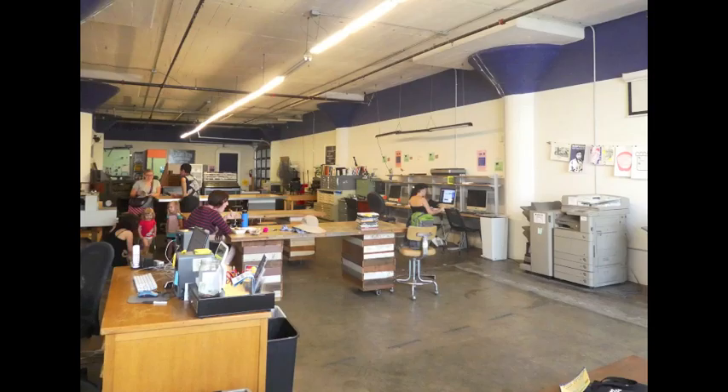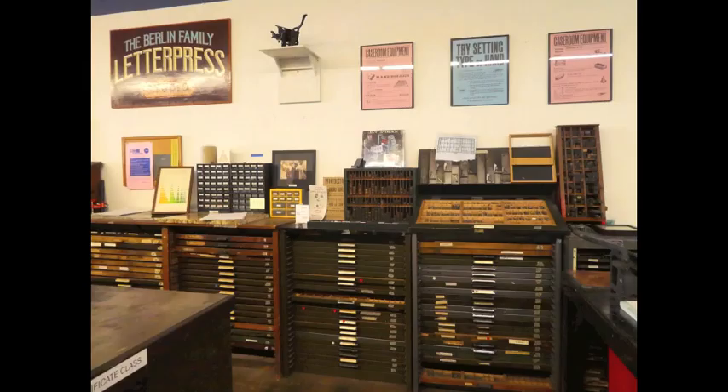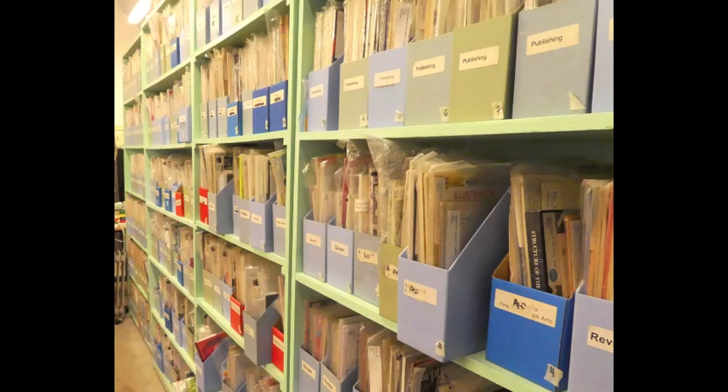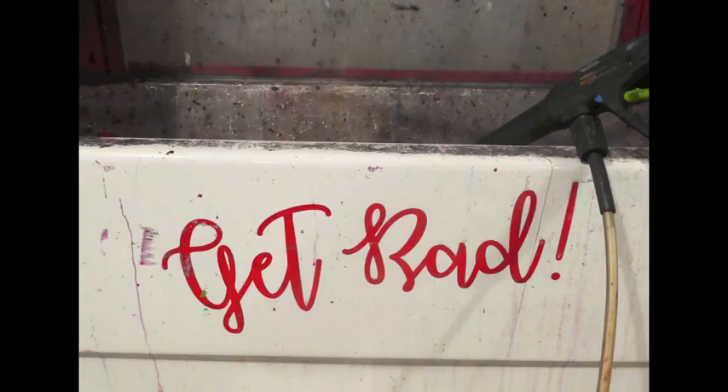I then visited the IPRC, or Independent Publishing Resource Centre, which has been going for 20-plus years and is very much at the heart of Portland's DIY scene. It's similar in many ways to Printed People as they run courses and have open access facilities, but with a focus on publishing. They have Risograph printers and a massive zine library, as well as a screen print and letterpress setup. They are very much a communal community studio space and have around 50 volunteers who man it so it can be open all the time.